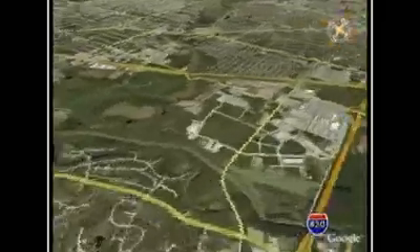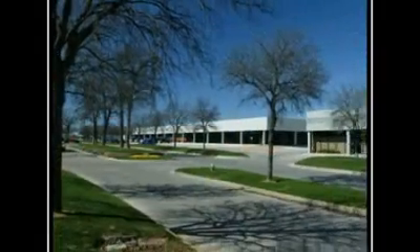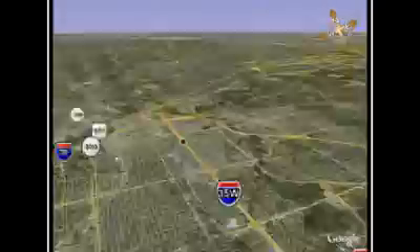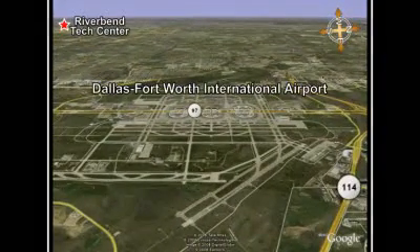The property has excellent interstate accessibility. The River Bend Tech Center is ideally located with great visibility, being approximately 6 miles northeast of downtown Fort Worth and 11 miles southwest of the Dallas-Fort Worth International Airport.